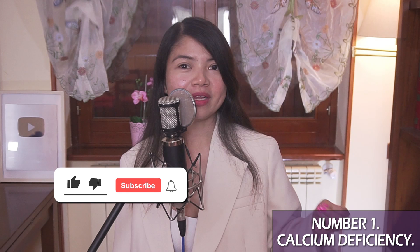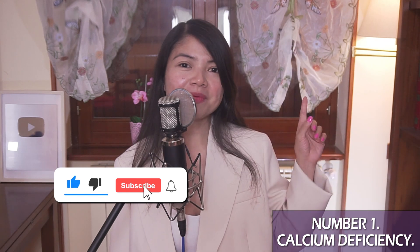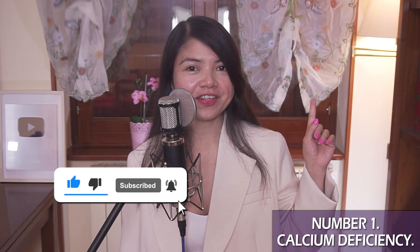That's our last deficiency for today. If you want to know more about how to prevent the complications of kidney disease, my other video is for you. Thank you for watching. God bless you all. Bye-bye, take care of yourselves.